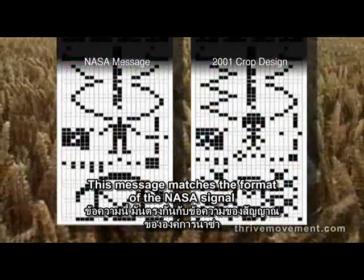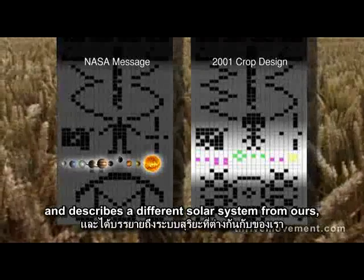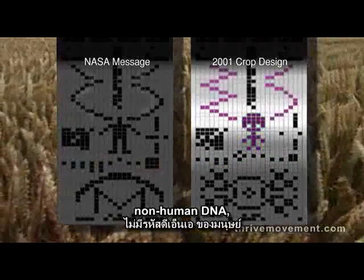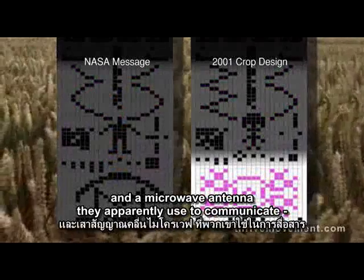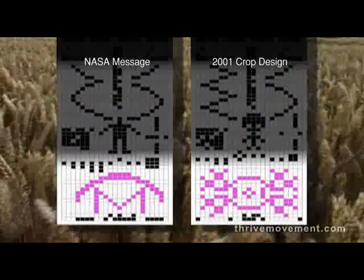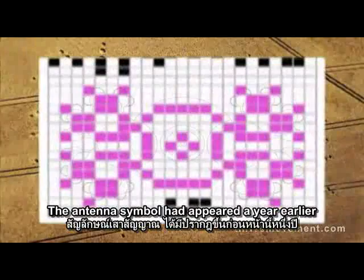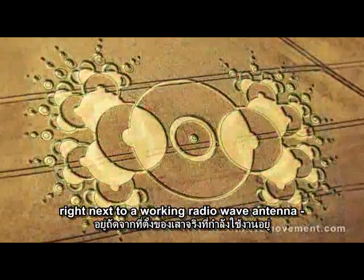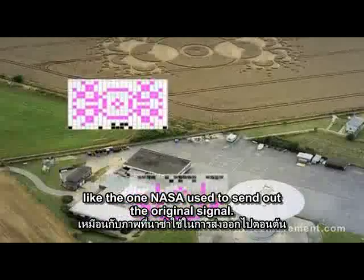This message matches the format of the NASA signal and describes a different solar system from ours, a picture of the sender, non-human DNA, and a microwave antenna they apparently used to communicate — rather than the radio antenna that we used. The antenna symbol had appeared a year earlier in exactly the same field, right next to a working radio wave antenna like the one NASA used to send out the original signal.